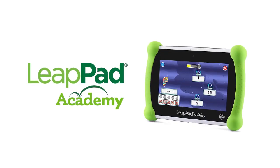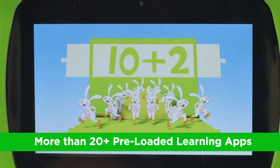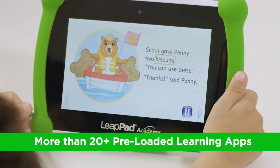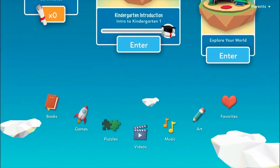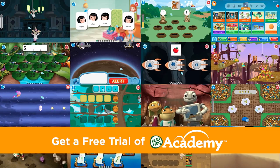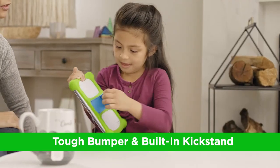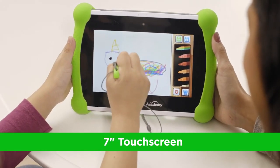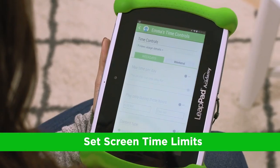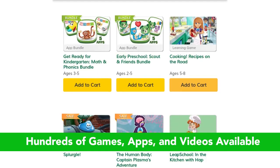The LeapFrog LeapPad is one of the best interactive tablets for kids aged three to ten years. It comes with a seven-inch screen featuring a resolution of 1024 by 600 pixels. The tablet is equipped with the Brio OS and powered by a quad-core 1.0 GHz processor, with eight gigabytes of storage which can be expanded up to 32 gigabytes. The LeapPad provides ample space for educational content that comes preloaded, making it ideal for children just starting their learning journey, especially in foundational skills like math, reading and writing.